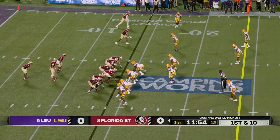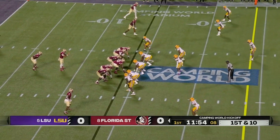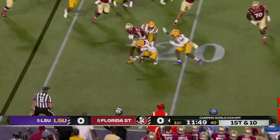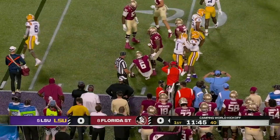Throwing haymakers in the first couple plays. Jordan Travis, in his first play of the season, zips it short, and the catch is made by Jaheim Bell, the do-everything transfer from South Carolina.